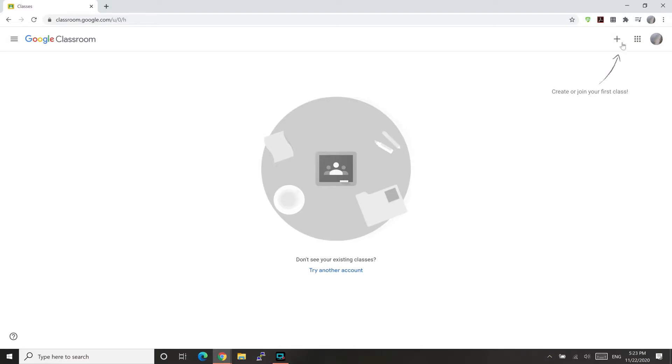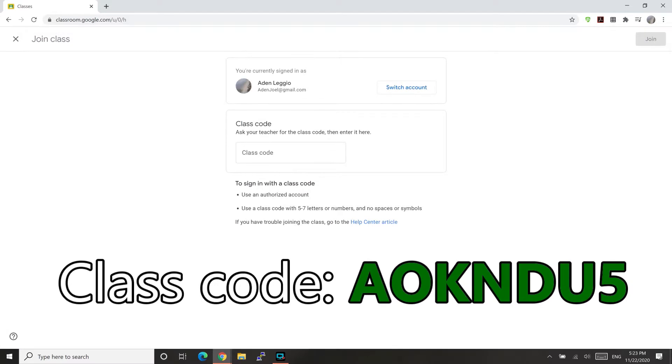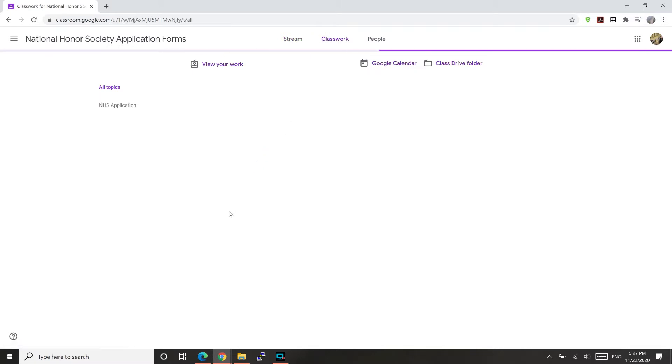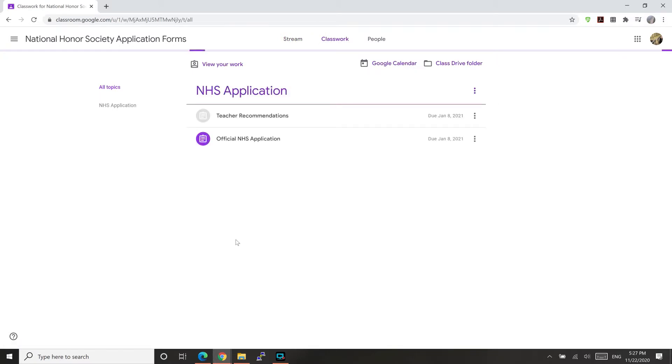With that out of the way, let's get started with accessing the application. The application is located on Google Classroom. The code to join, in all caps, is AOKNDU5. Now that you're in the Google Classroom, head on over to the Classwork tab, where you will find the official application, along with the teacher recommendation forms, which will be required.